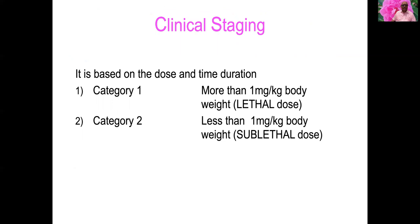Clinical staging is divided into category one and category two. Category one is more than one milligram per kg body weight — a lethal dose. Category two is less than one milligram per kg body weight — a sublethal dose.